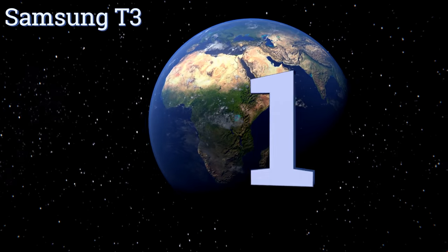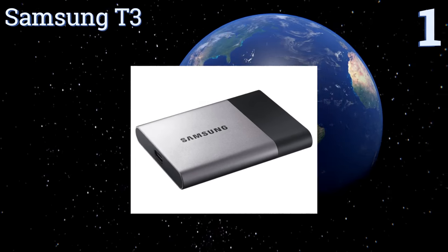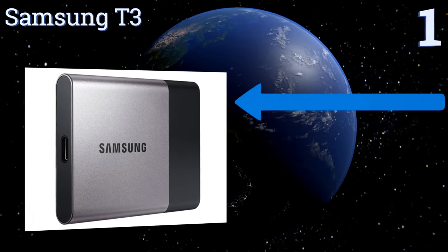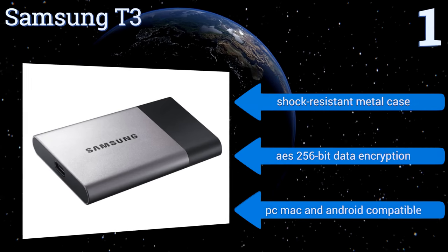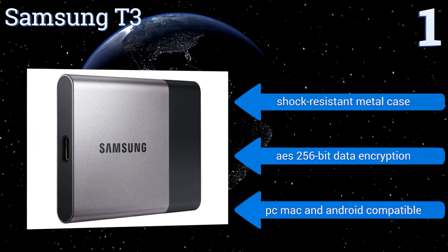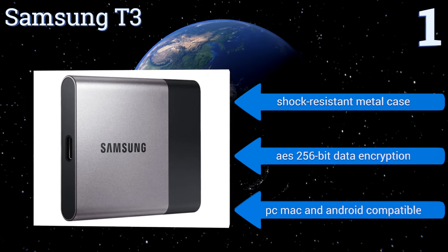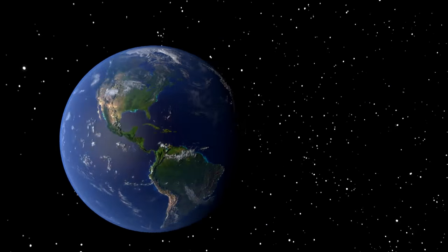Coming in at number one on our list, experience enhanced levels of performance and power over your internal drives with the Samsung T3. It offers lightning-fast transfer speeds of up to 450 megabytes per second, while its 3D vertical NAND technology can store massive amounts of data in a very compact design. It features a shock-resistant metal case and AES 256-bit data encryption, and is PC, Mac, and Android compatible.